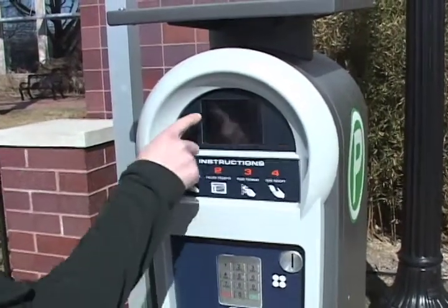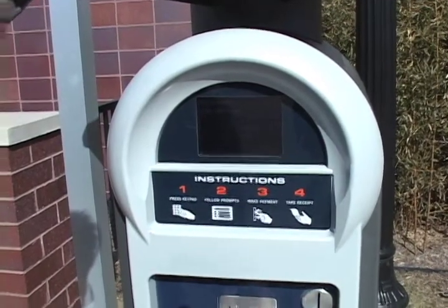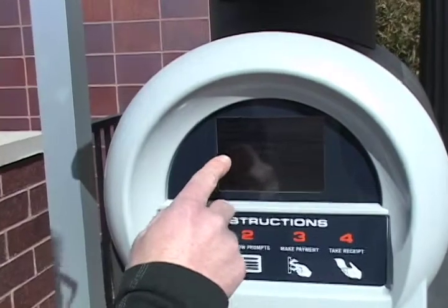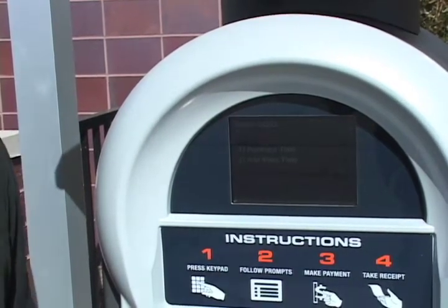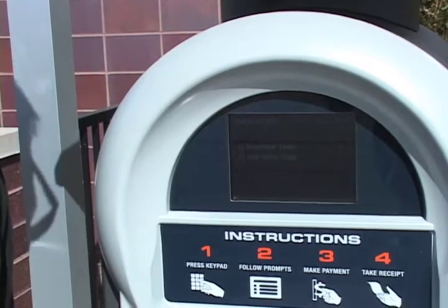You'll notice the screen asks you to pay by your space number. Our number was 1322, so I'm just going to quickly enter the four digits and hit OK. He's going to ask if you want to purchase time or add more time. We just arrived so we're going to purchase time. If we've been parked here for quite a while and we want to stay in downtown Ferndale we'd go ahead and add more time, but right now we just arrived so let's purchase it.